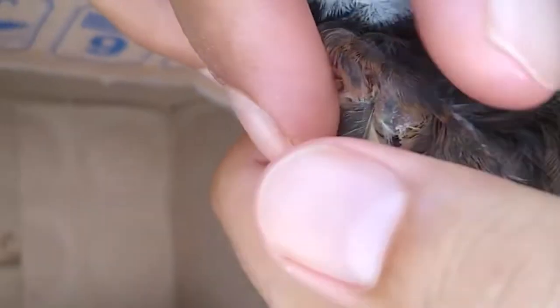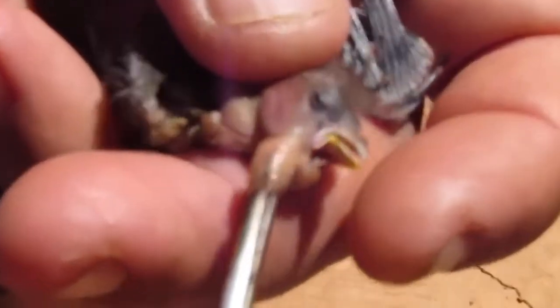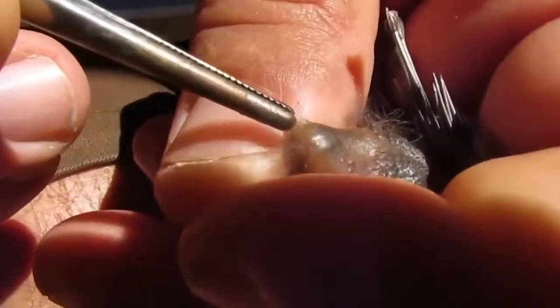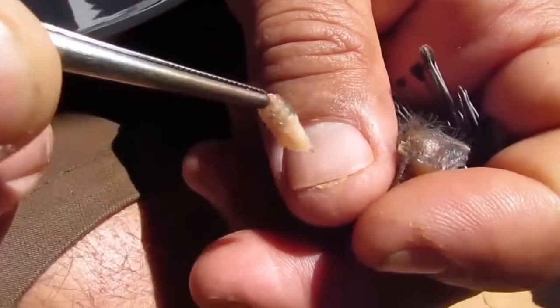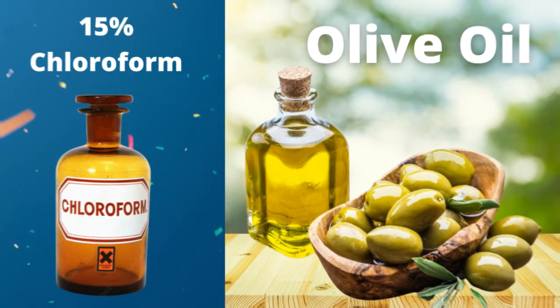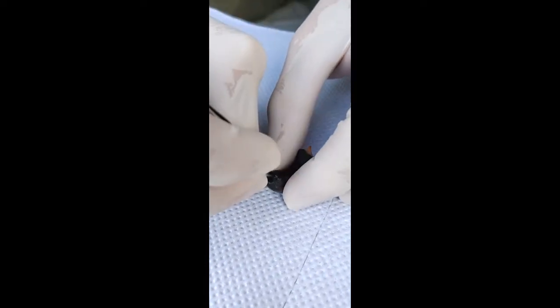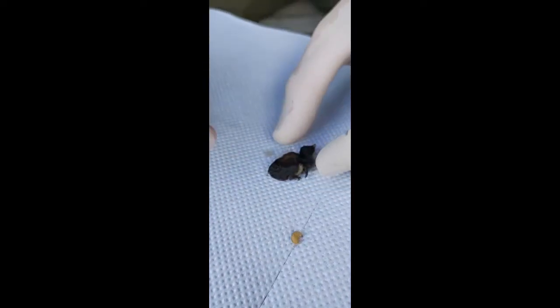Care should be taken not to rupture any of the maggots during their removal. 15% chloroform in olive oil or another oil may help to immobilize the larvae and facilitate their removal. It is important that each maggot is physically removed rather than killed outright with a topical agent, because any dead maggots left inside the bird can cause secondary bacterial infection.